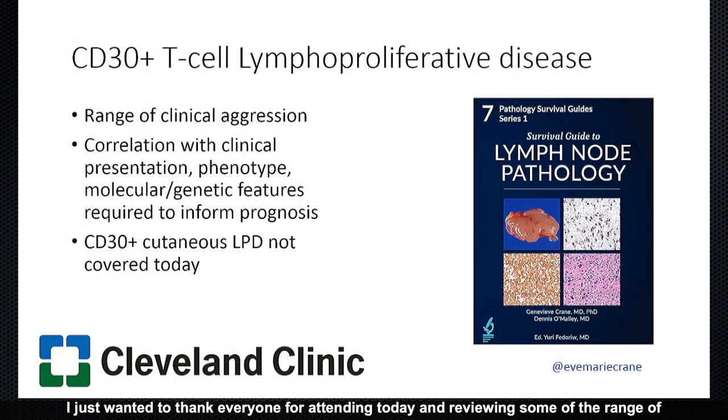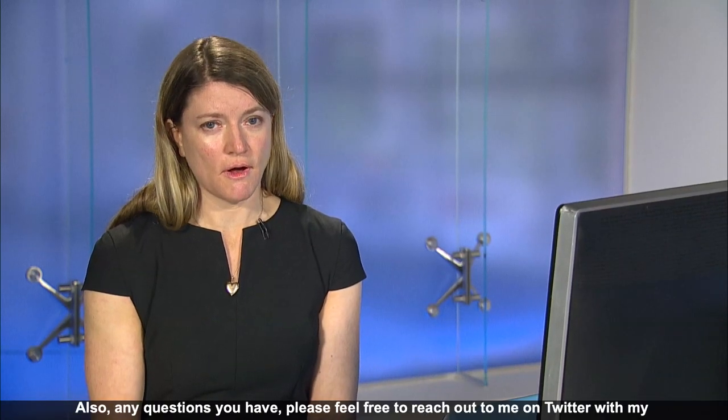I want to thank everyone for attending today and reviewing the range of CD30-positive T-cell lymphoproliferative diseases seen on our lymphoma service. I didn't even scratch the surface of cutaneous CD30-positive lymphoproliferative disorders, which are also a very interesting area for further discussion. For anyone interested in learning more about approaching these lesions or lymph node pathology in general, my lymph node pathology survival guide together with Dennis O'Malley will be out soon. Any questions, please feel free to reach out to me on Twitter at EveMarieCrane. Thank you so much for listening.